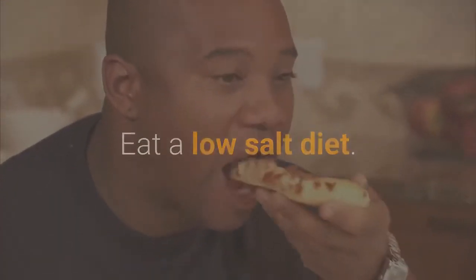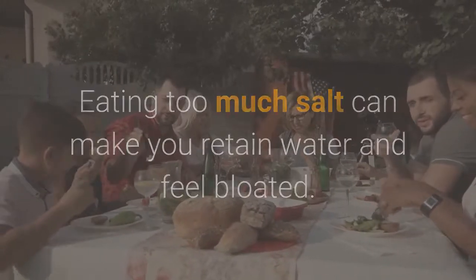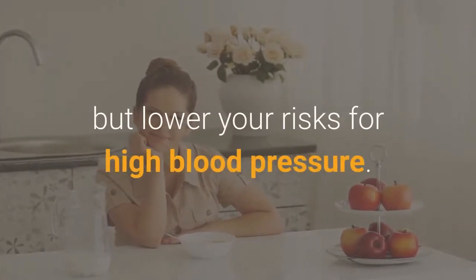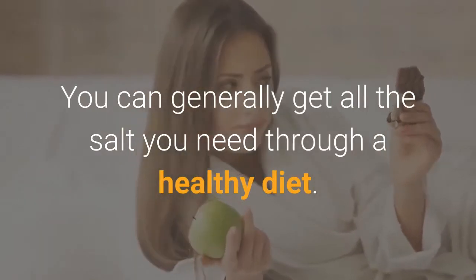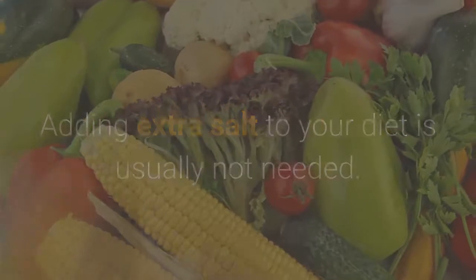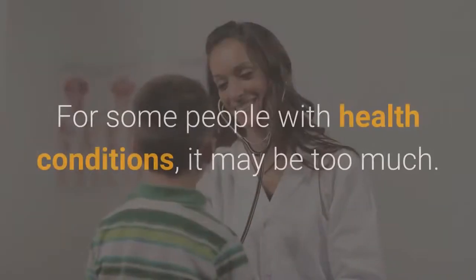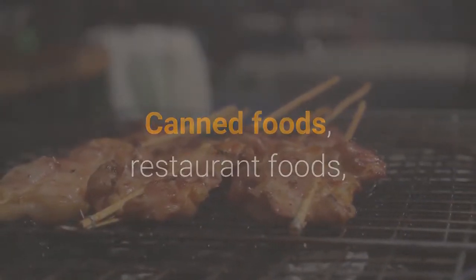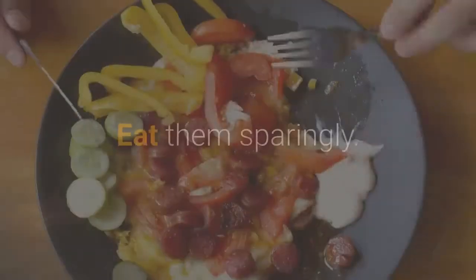Number 6: Eat a low-salt diet. Eating too much salt can make you retain water and feel bloated. Reducing the amount of salt in your diet will make you not only feel better but also lower your risk for high blood pressure. One teaspoon of salt is plenty for an adult each day. Canned foods, restaurant foods, and fast food often have significant amounts of salt added, so eat them sparingly.